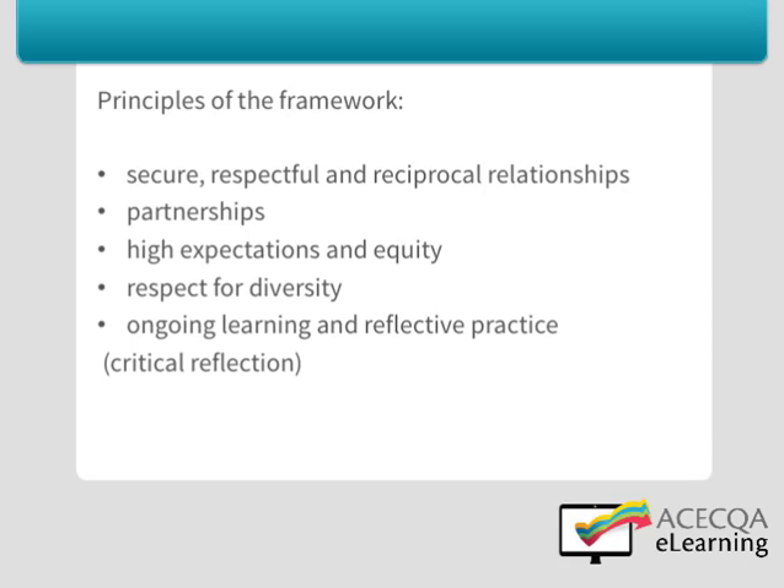The principles of the frameworks are: secure, respectful and reciprocal relationships; partnerships; high expectations and equity; respect for diversity; and ongoing learning and reflective practice. The fifth principle, which is ongoing learning and reflective practice, is often described as critical reflection.